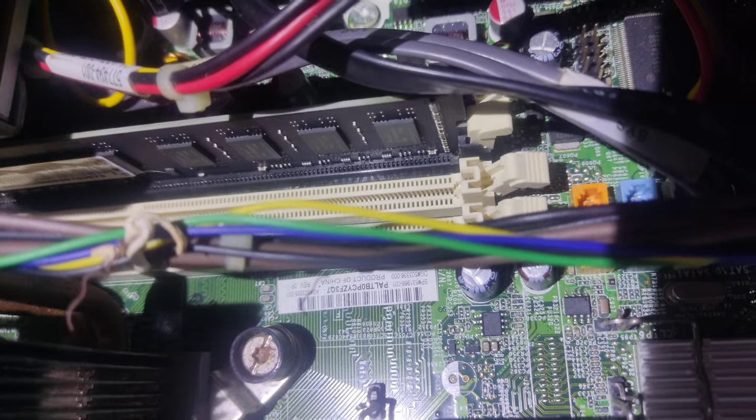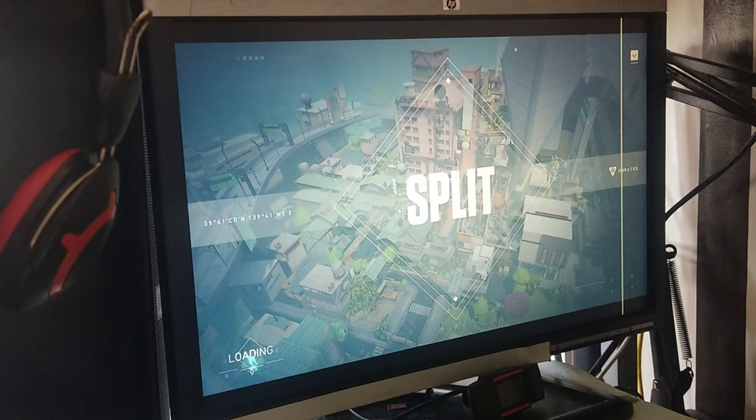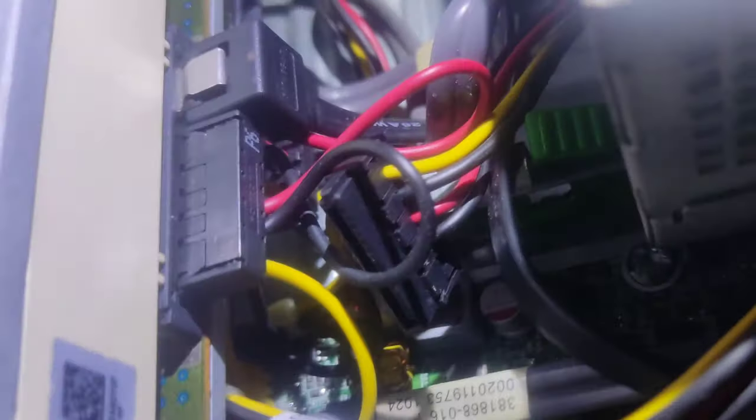Now let's talk about memory. I've got a whopping 32GB of Corsair Vengeance DDR4 RAM, ensuring seamless performance and lightning-fast loading times. And for storage, I've opted for a lightning-fast NVMe SSD.